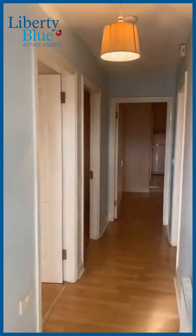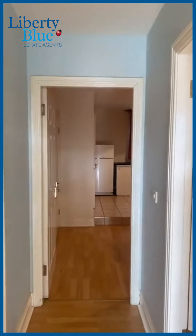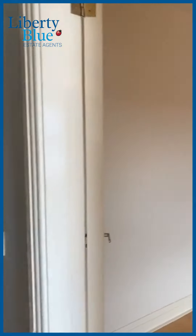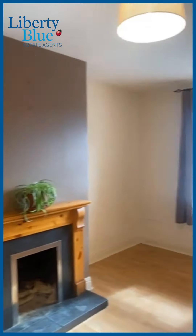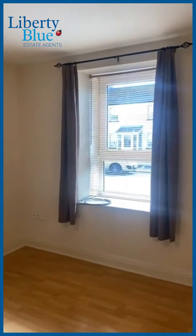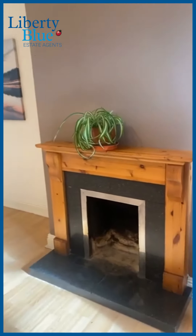This home was completely refurbished in the 2000s before the current owner bought it, and it's presented in immaculate condition throughout. It has oil-fired central heating, and we've just stepped into the main reception area. This is a nice long room, so plenty of space here to bring in the furniture, the bookcase, the coffee table. There's also an open fireplace here which can accommodate a stove as well.